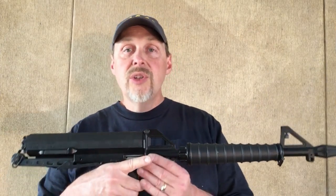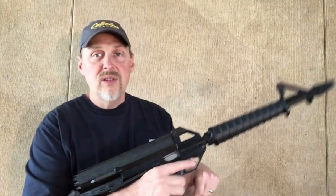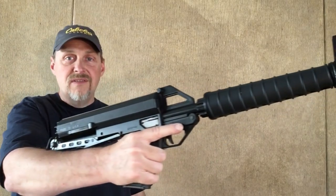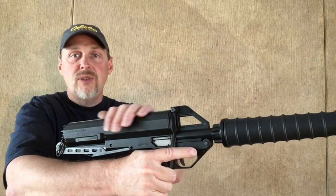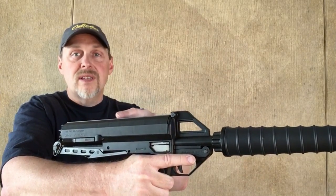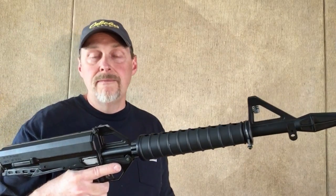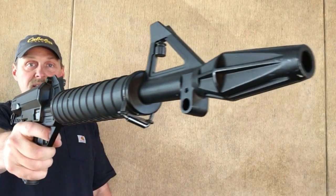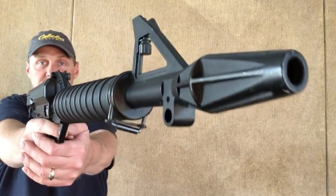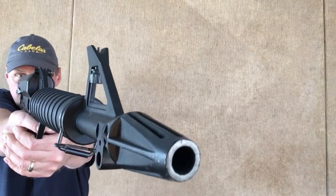This also comes in a pistol version — no buttstock, much shorter barrel. It's kind of back-heavy because of all the weight from the rounds. The balance of the gun changes as you shoot it because the rounds are traveling forward as they're used up, so it does change. People who have the pistol version have mentioned that to me. You can easily shoot this like a pistol — hold it fairly steady and aim it just as if it were a pistol without using the buttstock at all.